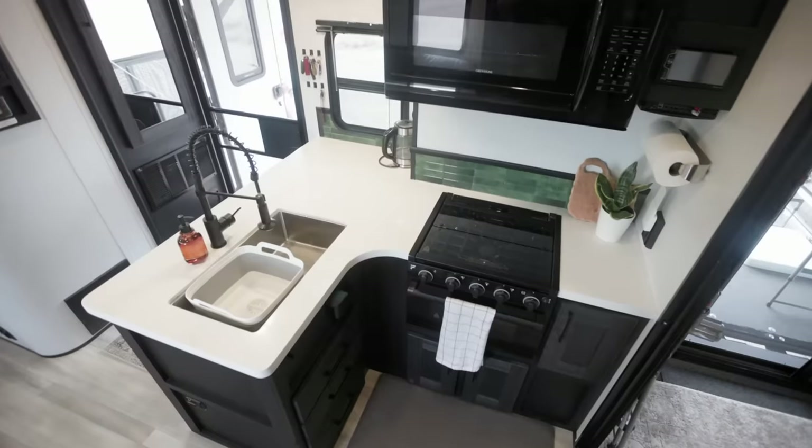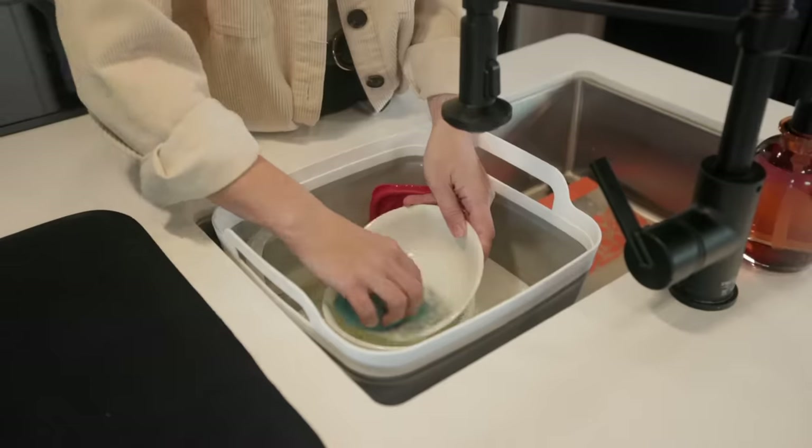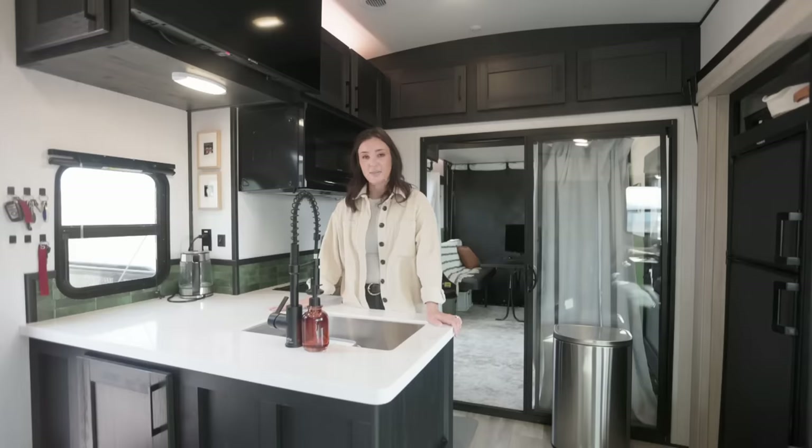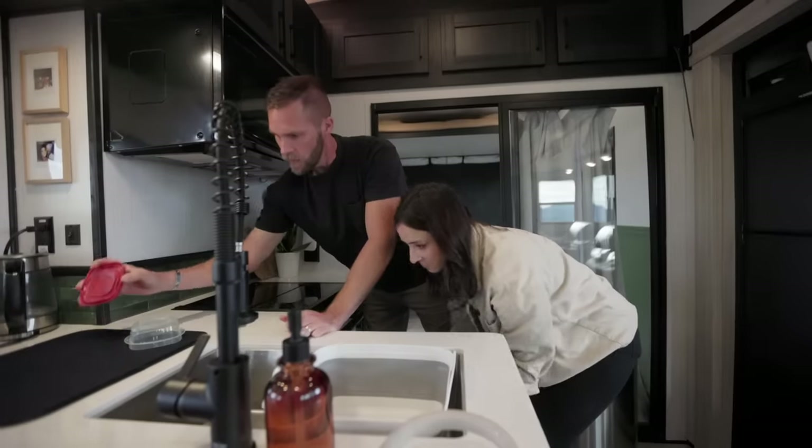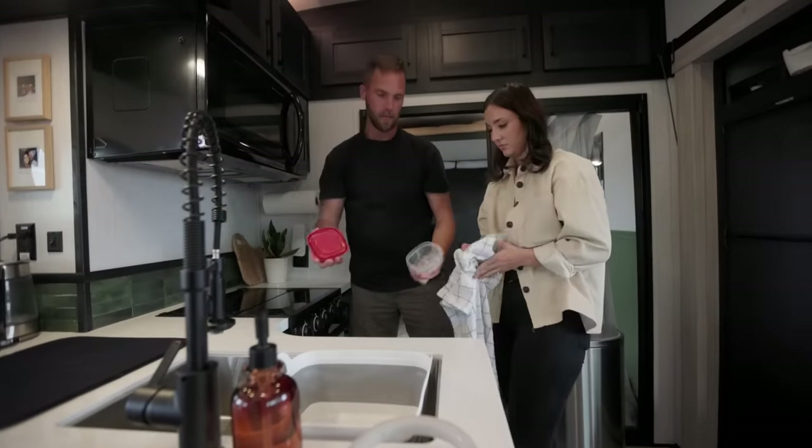Welcome to our kitchen. Having a big sink to be able to wash our dishes was key. I almost find it relaxing — you put in your headphones, do the dishes for the day, then they dry overnight and you put them away in the morning.